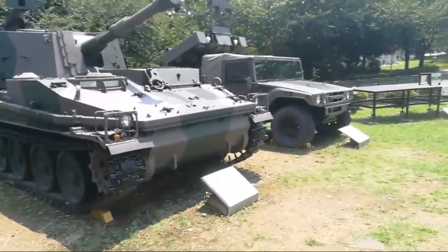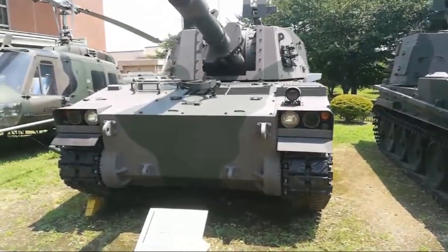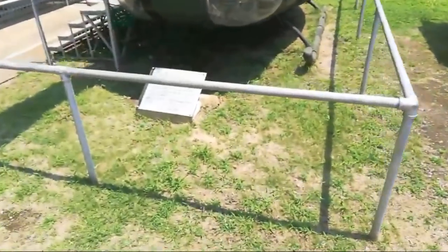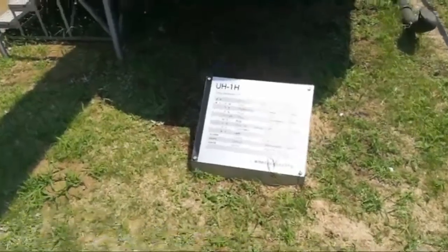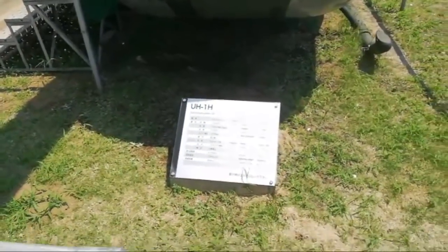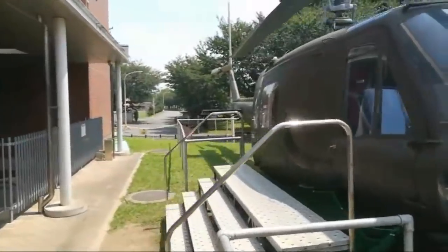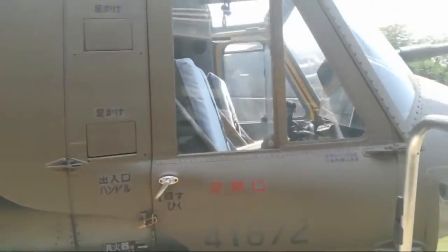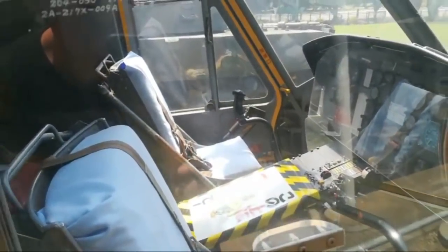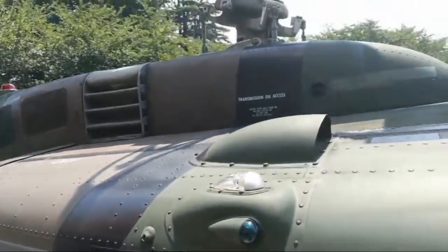I don't know if there are tank museums in Turkey — are there? They probably are. Are you from Turkey? I thought it was a Japanese-made UH-1 — it's a UH-1H.